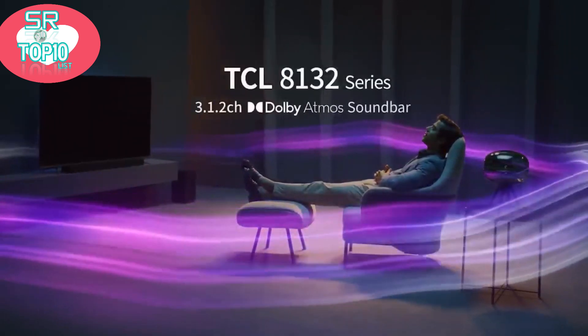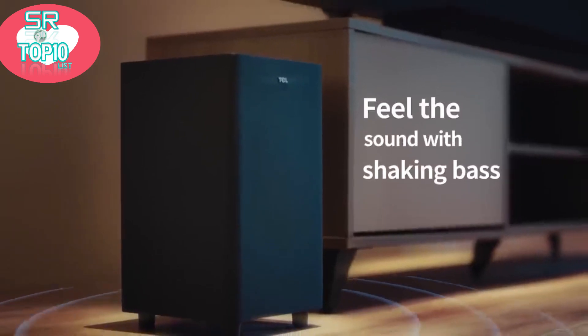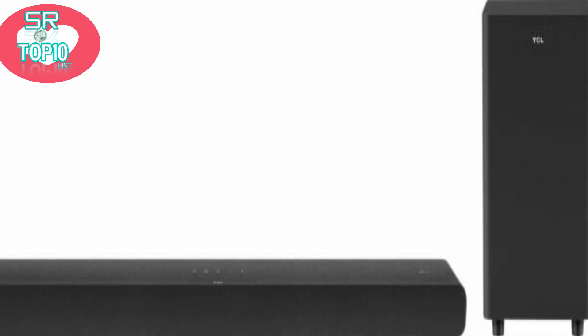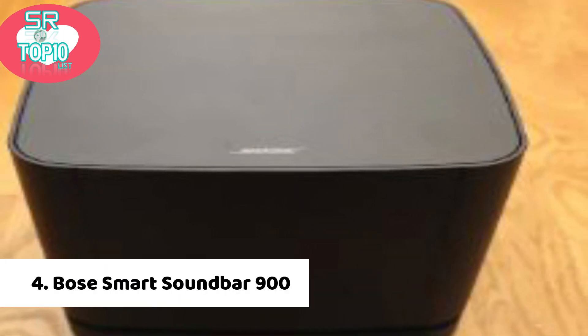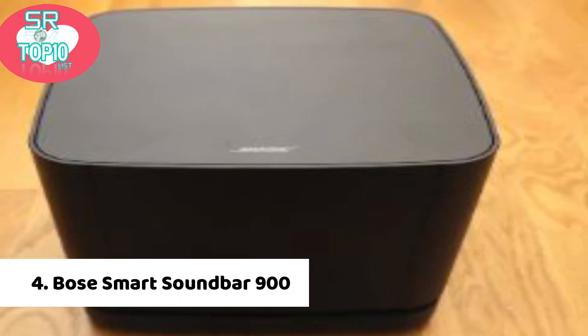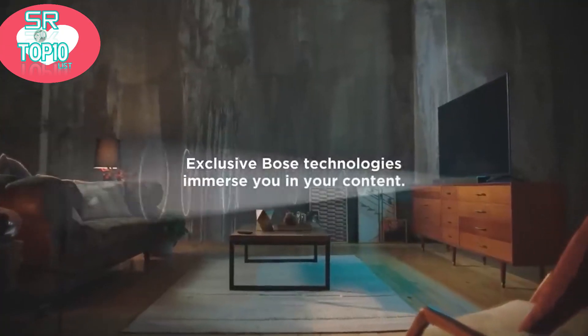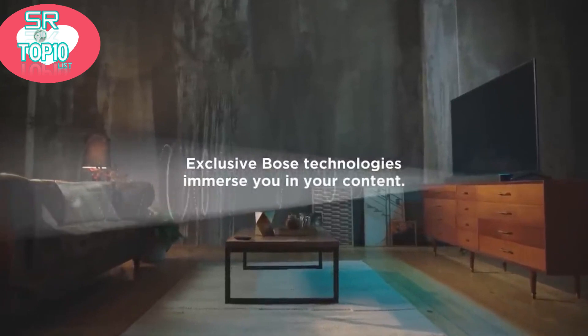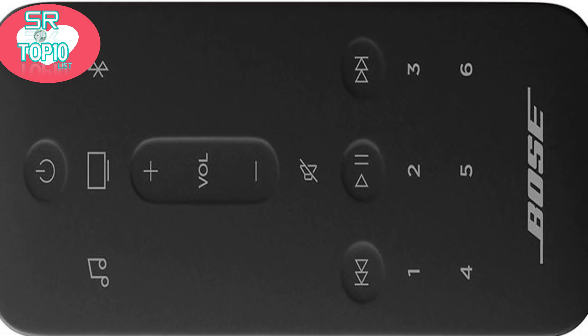Along with regular drivers, the bar has two subwoofers built into the system. Bose Smart Soundbar 900: a new Atmos-ready speaker from Bose has been unveiled. In direct rivalry with the Sonos Arc, it's Bose's first soundbar to deliver immersive surround sound.